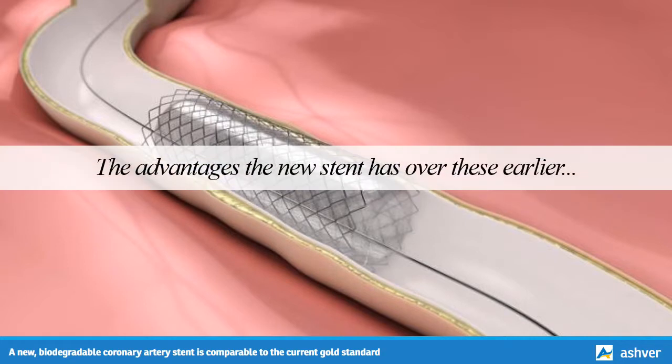The advantages the new stent has over these earlier drug-eluting stents are that the strut used is not thick stainless steel, but is ultra-thin cobalt chromium — the thinnest strut currently available — and that the polymer used is biodegradable.